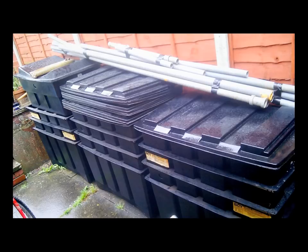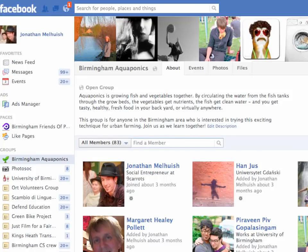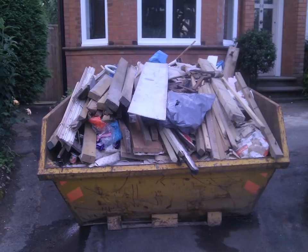All these materials appeared out of nowhere — managed to salvage these. The first thing I did was set up a Facebook group, because I didn't want this to just be my own backyard tinkering project — I wanted to start a movement and get everyone involved. So I started to scavenge more materials from skips: a lot of wood and other materials I needed to build the system. The scavenging process generated a bit of publicity.